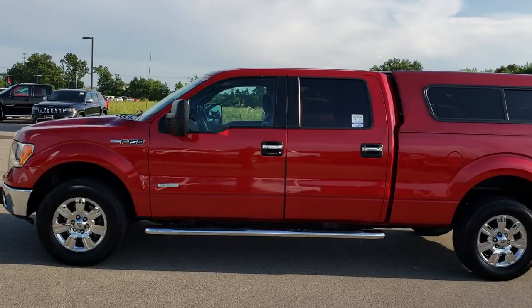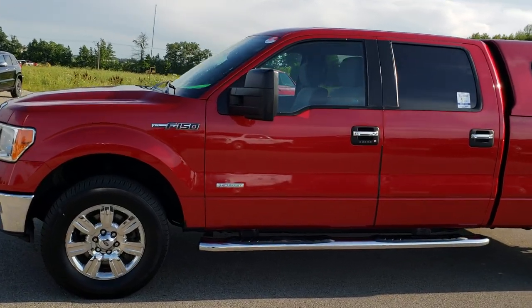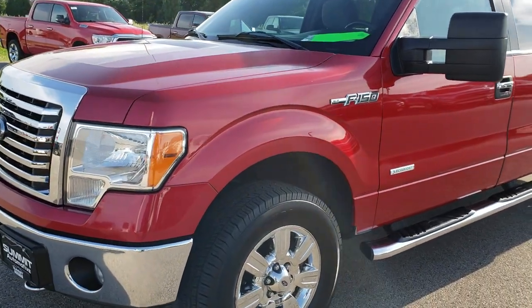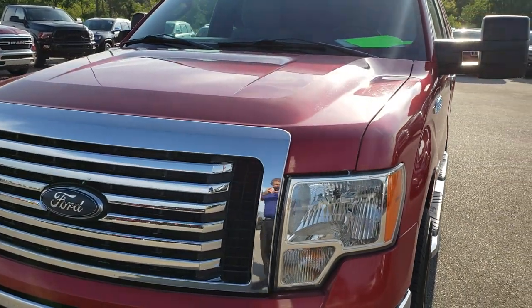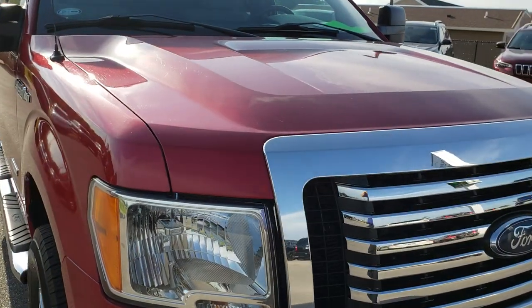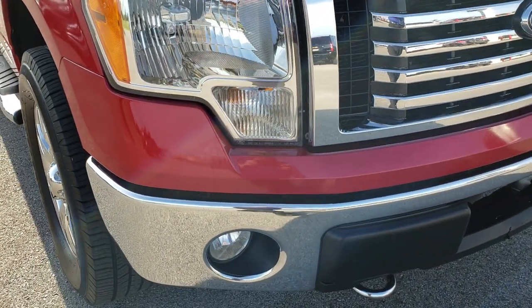This is stock number 9558A. We are here at Summit Automotive in Fond du Lac, Wisconsin, your new and used light duty truck headquarters. Remember, we are the guys with the trucks on 41. Today we are checking out this super clean 2012 Ford F-150 SuperCrew 6.5 foot short box. This truck has the 3.5 liter EcoBoost V6 motor.